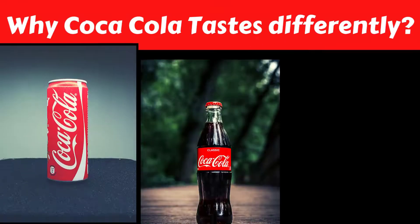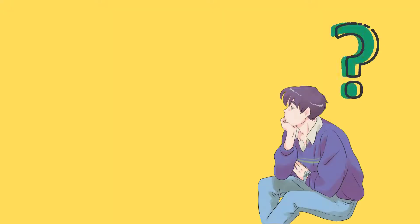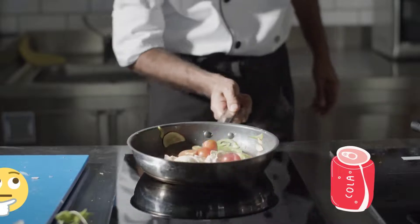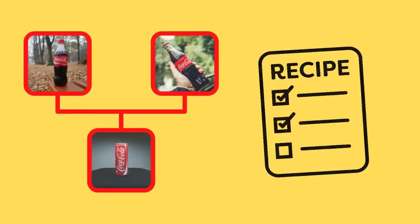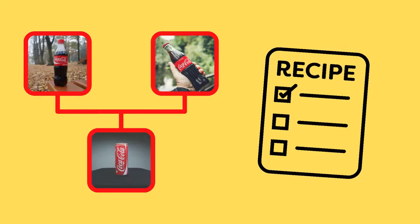ZH Studio presents: Why does Coca-Cola taste differently in different containers? Many of you have wondered why Cola tastes different in a glass bottle, in a can, and in a plastic bottle. You might think the recipe is different for these containers, but the answer is no — the recipe for Coca-Cola is the same whether it's a metal can or a glass bottle. So why does the taste differ? Let's find out.